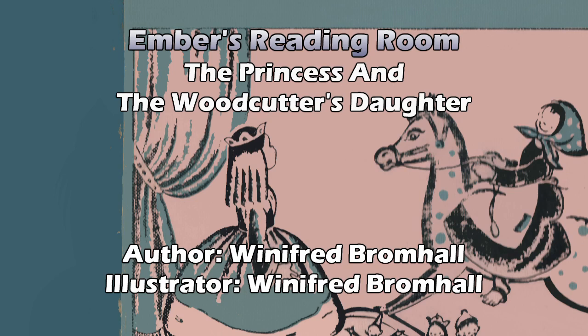A nurse to help her dress and brush her hair, and two nursemaids to help the nurse. A governess to teach her reading and writing, and tutors for French and history. Then a thin and nimble dancing master came twice every week to teach her to curtsy and the correct deportment for a princess. Footmen stood behind her chair at meals, and all day long there were pages to wait on her hand and foot. But these were all grown-up people, and what she wanted more than anything in the world was someone to play with. And there was no other child in the castle, so the princess often felt lonely.